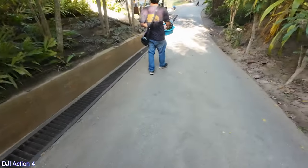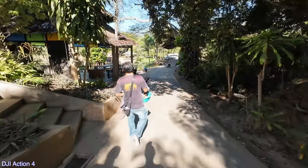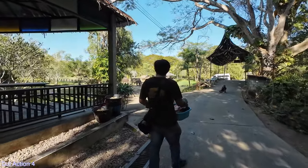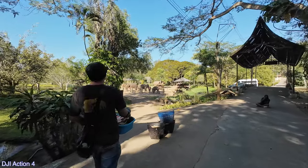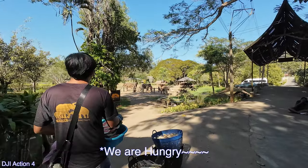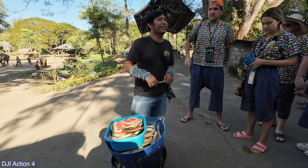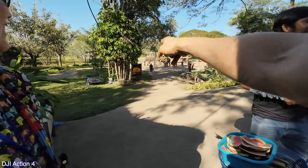But it looks like there's a guy taking professional photos with a zoom lens. I am using the DJI Action 4, and this is exactly why I have an action camera. Hello. Just a moment. When they feel happy, they flap the ear. So this is the safe side. Yeah, they're happy over here.